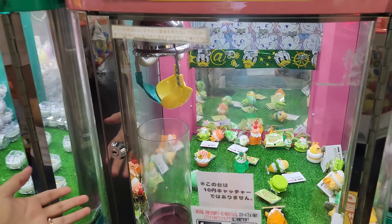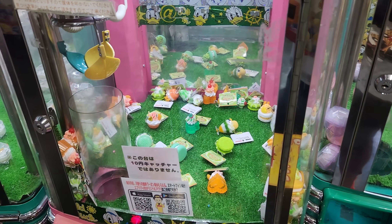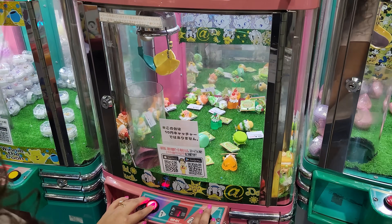Check it out guys! There are little pastry keychains in here. Oh, super cool! But the scary thing is I can only go over once and back once, so I have to be very precise where I want this.